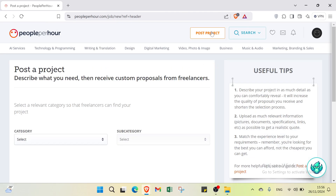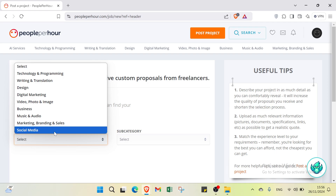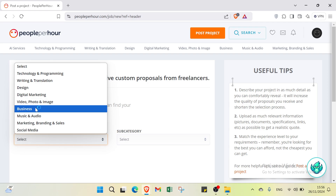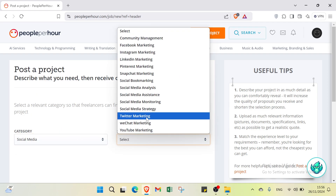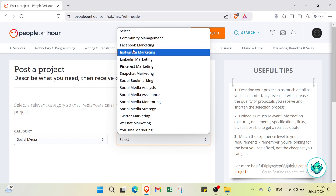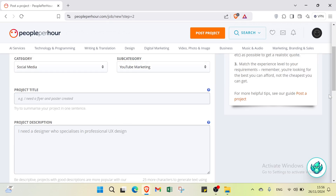If you want to post a project, click post a project and start by selecting a category. Categories include social media, technology, design, digital marketing, video, and business. For example, searching in social media you can select social media strategy, social media analysis, or YouTube marketing. Then click continue to proceed.